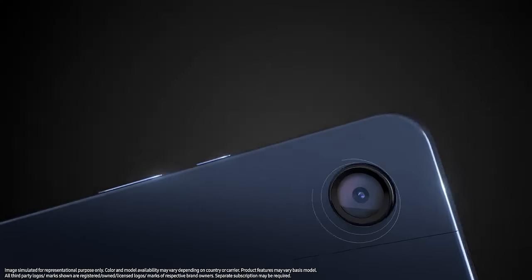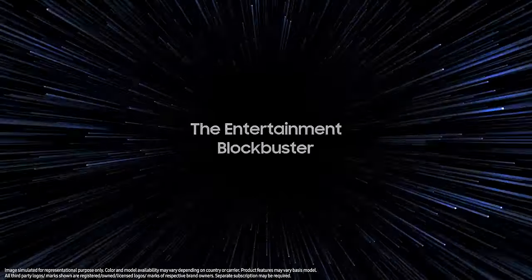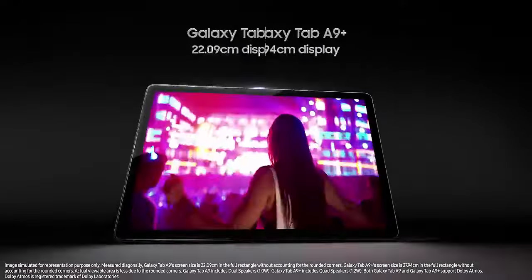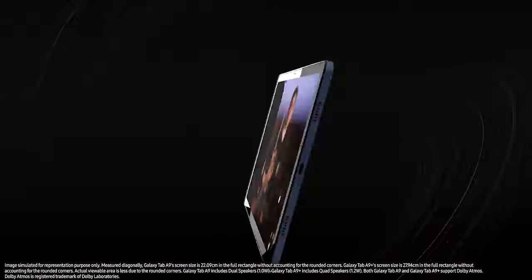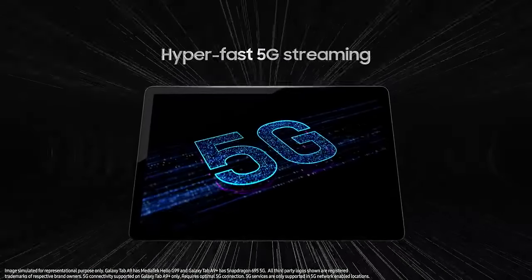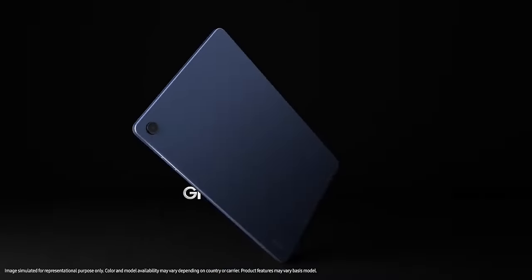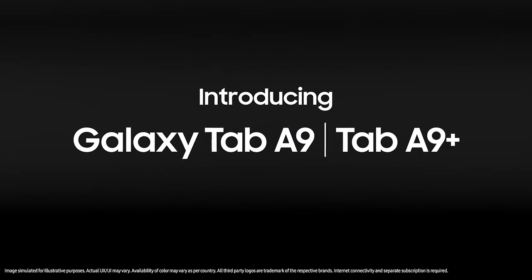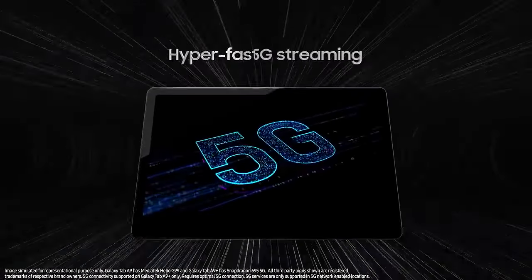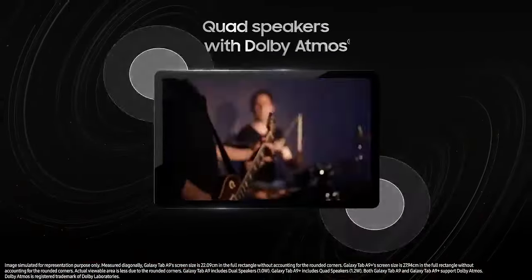The Samsung Galaxy Tab A9 Plus is the best tablet you can buy for under $250. It was released as an affordable entry-level tablet for beginners, but with excellent specifications. It features an 11-inch screen, which is medium-sized for easy portability. Despite this, the screen is still of a premium level, with a high 90Hz refresh rate that allows for quick updates when using the tablet for gaming. Additionally, it has a high brightness level of 570 nits, which allows you to use it both indoors and outdoors with minimal glare and brightness issues.